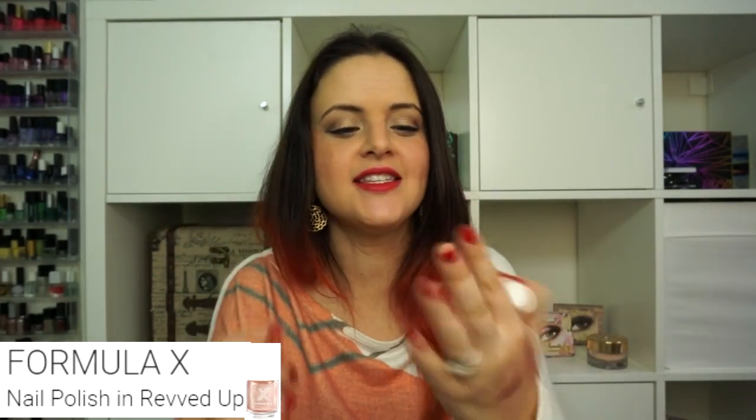I did try the Formula X nail polish in the shade Revved Up. This chipped within less than 24 hours. I tested it using the Formula X system — cleanser, base coat, and top coat — under half of my nails and just a regular base and top coat on the others. I saw no difference using the Formula X system. This is definitely a fail nail polish for me unless you want to reapply every single day. I was so disappointed. I do want to try it for nail stamping, but as a straight nail polish, total fail.